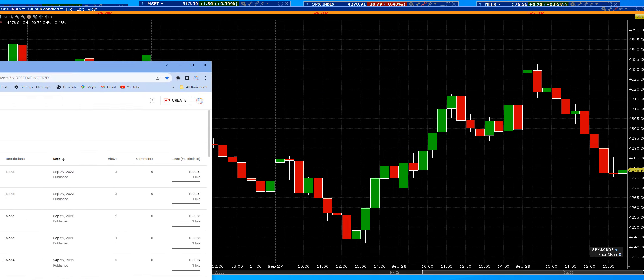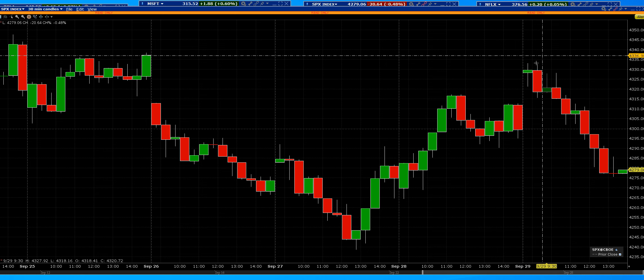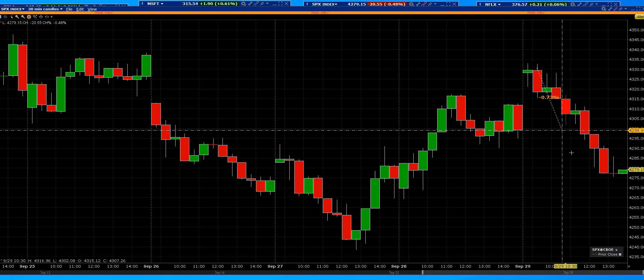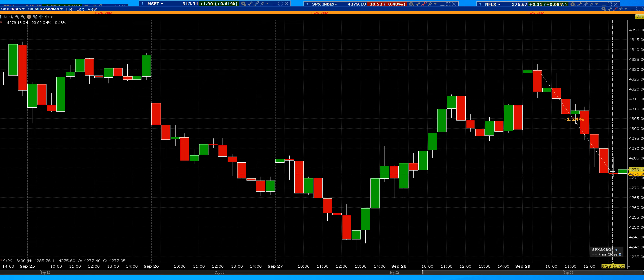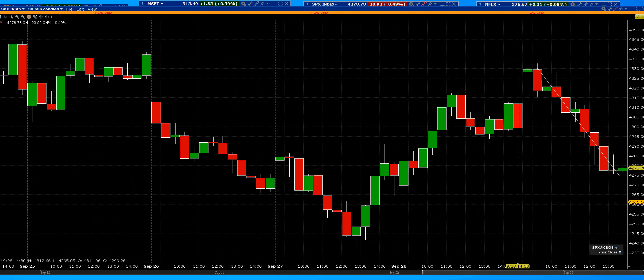Let's take a look at the actual SPX index. When that hit the resistance, as I showed it this morning, that is where that reversal came — right back down here to test this short-term support level.